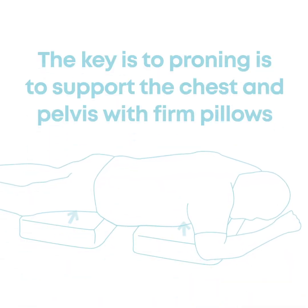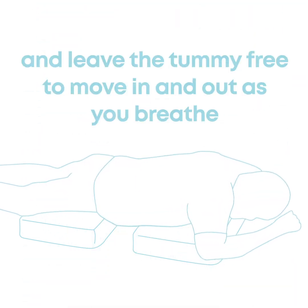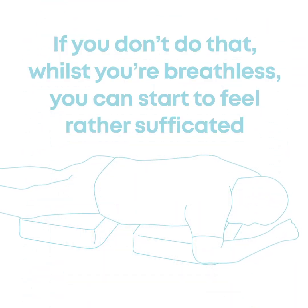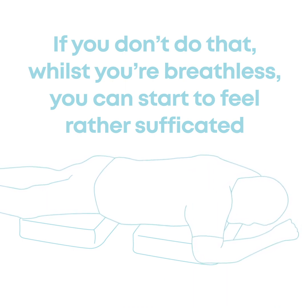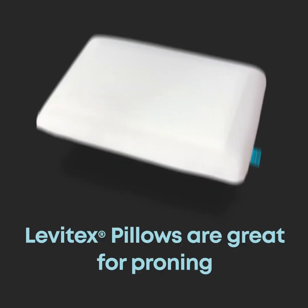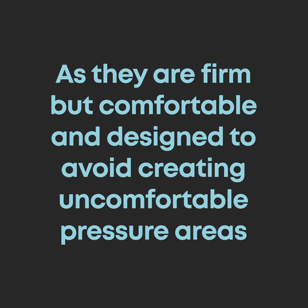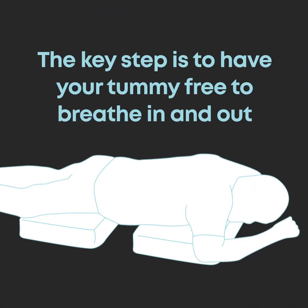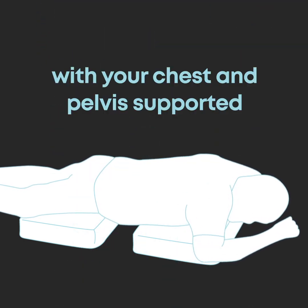The key to proning is to support the chest and pelvis with firm pillows and leave the tummy free to move in and out as you breathe. If you don't do that whilst you are breathless, you can start to feel rather suffocated. Levitex pillows are great for proning, which is why we've been using them on the intensive care unit — they are firm but comfortable and designed to avoid creating uncomfortable pressure areas. The key step is to have your tummy free to breathe in and out, with your chest and pelvis supported.